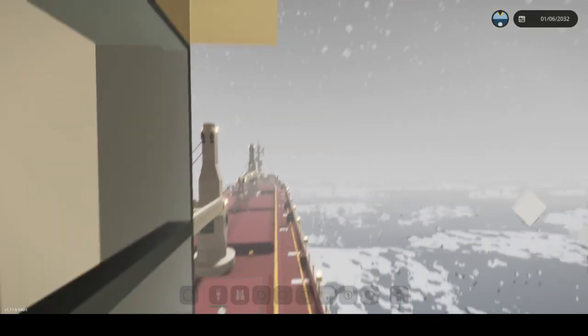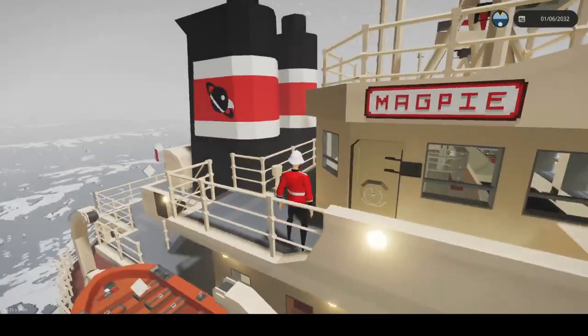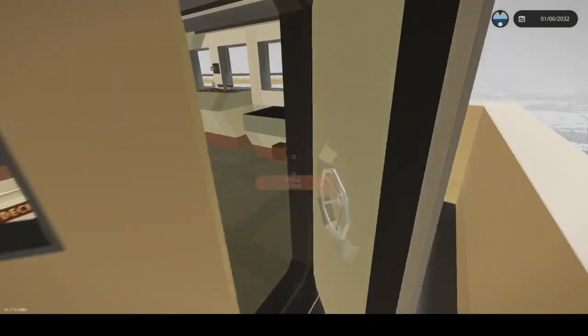Hello everybody. In today's episode of Storm, Spell, and Rescue, we will be sinking the Magpie. Now let's get into a nice little tour and see what we got to do. Alright, so let's start.